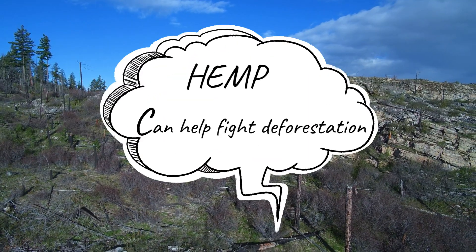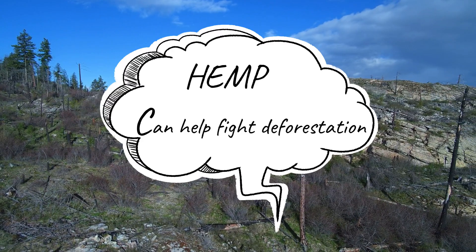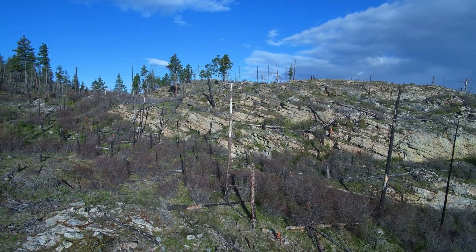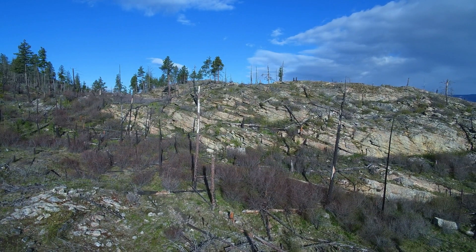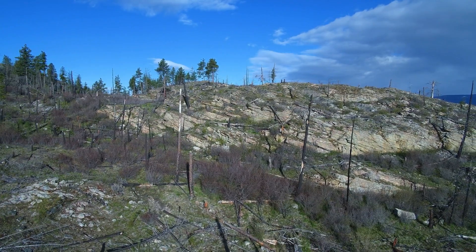Scientists across the world now believe that within 100 years there will be no rainforests. But there is hope in hemp. While trees take years to mature, hemp can be grown in just 4 months. The plant could therefore replace trees as the source of raw material for paper.